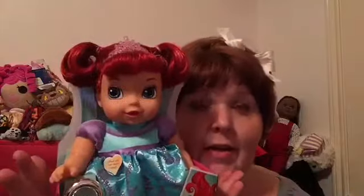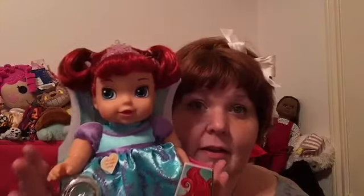The other princess dolls in the series are Baby Aurora — I saw her, she's cute — Baby Cinderella, super cute, Baby Rapunzel, super cute, and Baby Tiana, extra super cute. They're very cute. But I'm so glad I finally found a mint condition Baby Ariel.